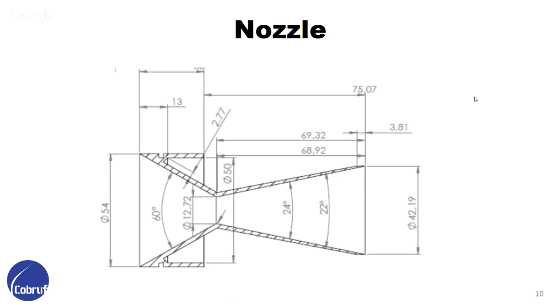This is the design of the nozzle. We obtained it after a lot of CFD simulations made by Kevin, a member of the propulsion system who made his thesis work in mechanical engineering about CFD analysis of this nozzle. We optimized the geometry using these simulations.